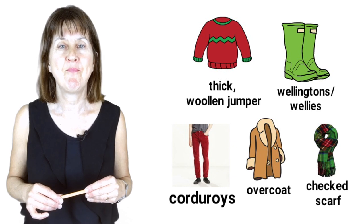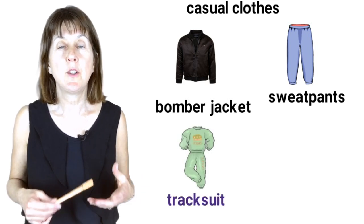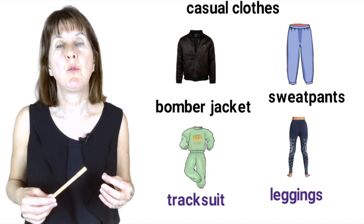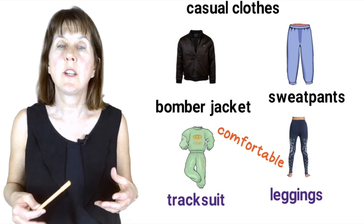Or for casual clothes, you could wear a bomber jacket and sweatpants, or a tracksuit for doing sport, or leggings. These are all comfortable clothes, meaning they are easy to wear and relaxing — not tight.